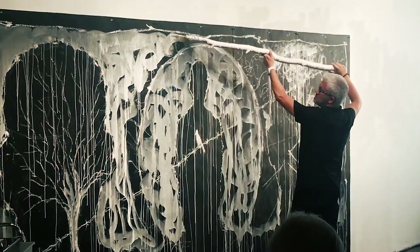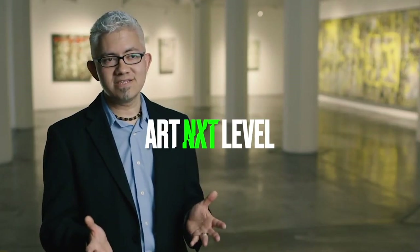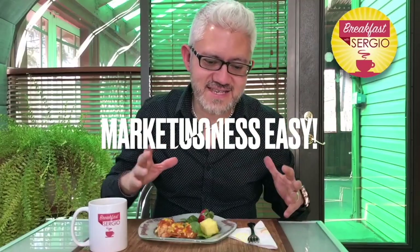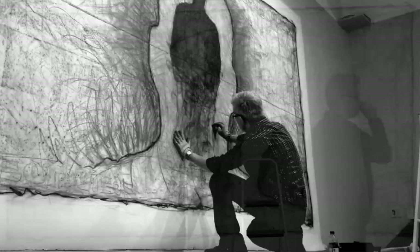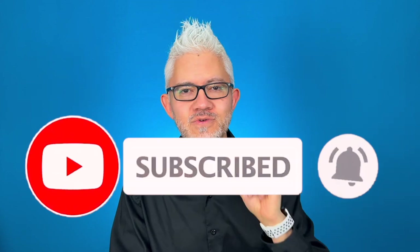My name is Sergio Gomez. I'm an artist, curator, gallery owner, author and co-founder of the Art Next Level program, and my goal with this channel is to make marketing and art business easy so that you can grow your art career, find new opportunities, sell more art and spend more time creating in the studio. If you like that, make sure you click on the subscribe button and the little bell so that you receive notifications of future videos.